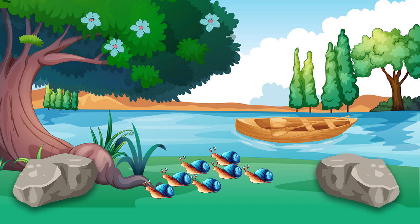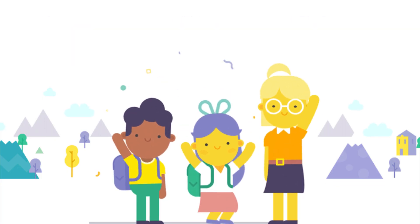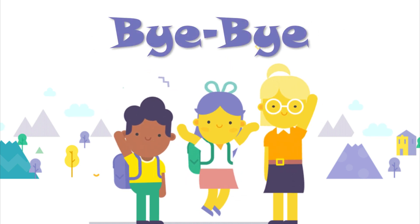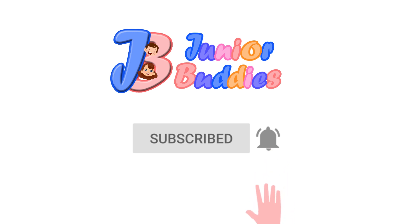Now, I hope you can count the numbers. So keep counting. See you again. Bye-bye. Subscribe now and press the bell icon for the latest update.